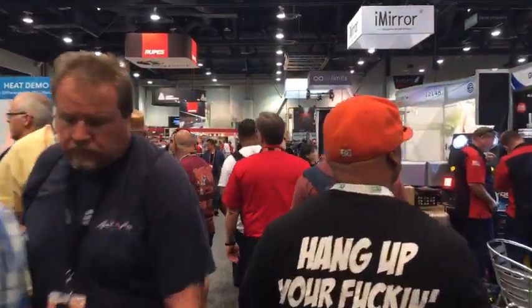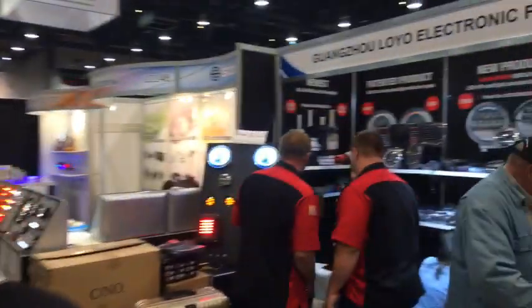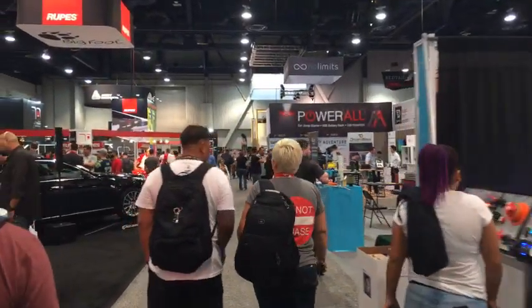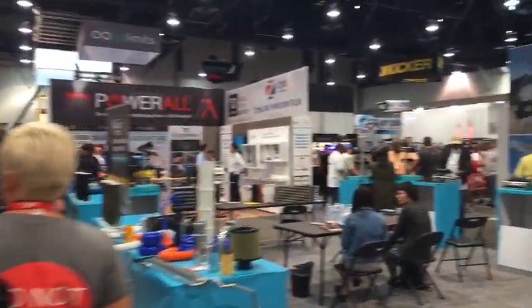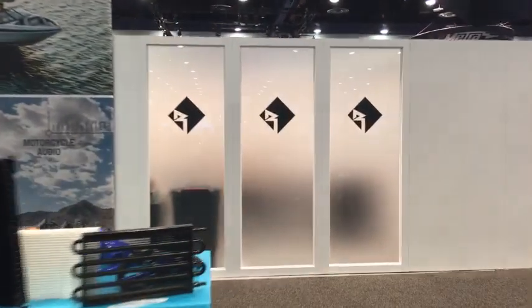We've got some dash cam companies up here. This is Friday, it's the last day of the show, and it's kind of nice because there's fewer people here. The crowds have definitely died down. There's a dash cam company over here I wanted to go say hi to — I think Papa Go is over this way.